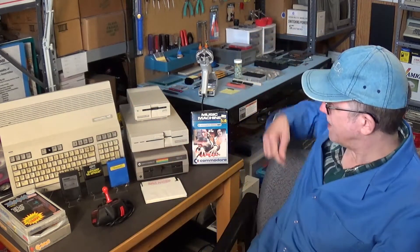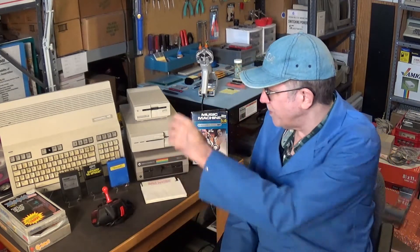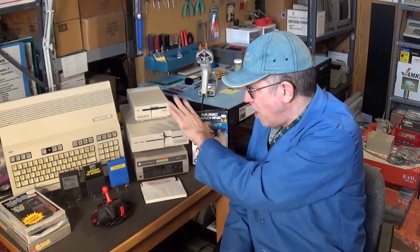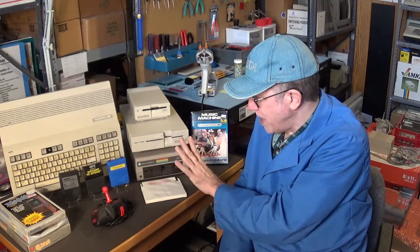I got the Music Machine. I'll show everything in close-up in a moment. I got the 1571 disk drive — it works. None of the drives are yellowed, and they all work.